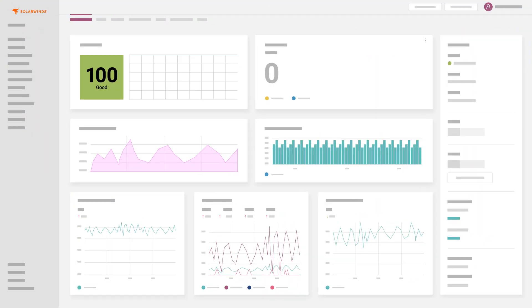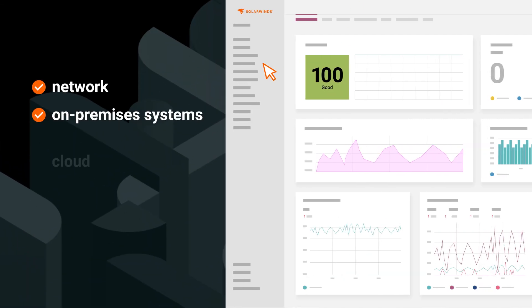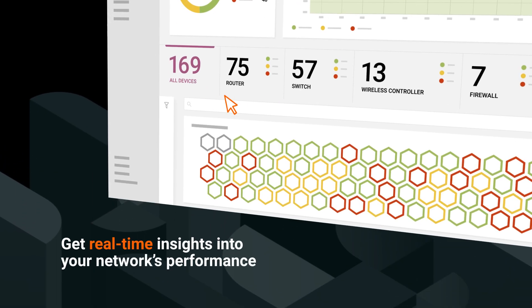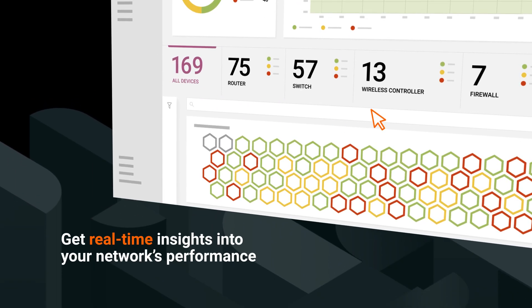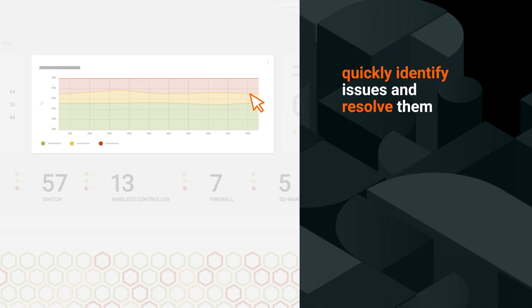With SolarWinds Observability, you get complete visibility over your network, on-premises systems, and cloud infrastructure all in one comprehensive solution. Get real-time insights into your network's performance with traffic flow analysis and path monitoring so that you can quickly identify issues and resolve them before they impact operations.